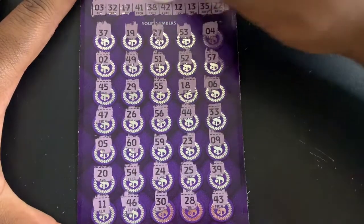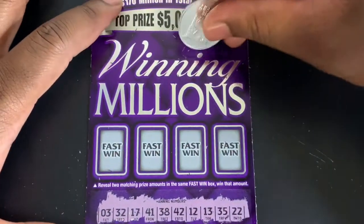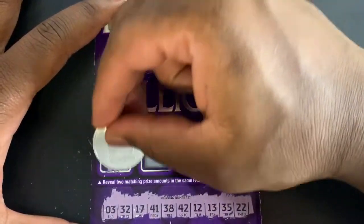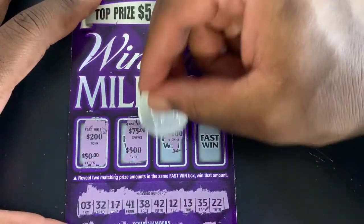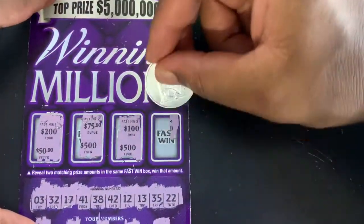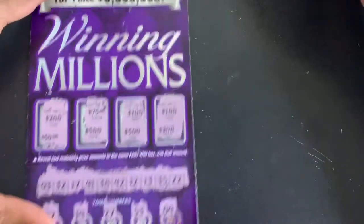43, 23 — no. So no luck matching any numbers. Now checking the two matching prize amounts: 250 — nope. 75 — nope. 100 — I'll take 100 — nope. Fast chance we got 100 and a 200, so no match there either.